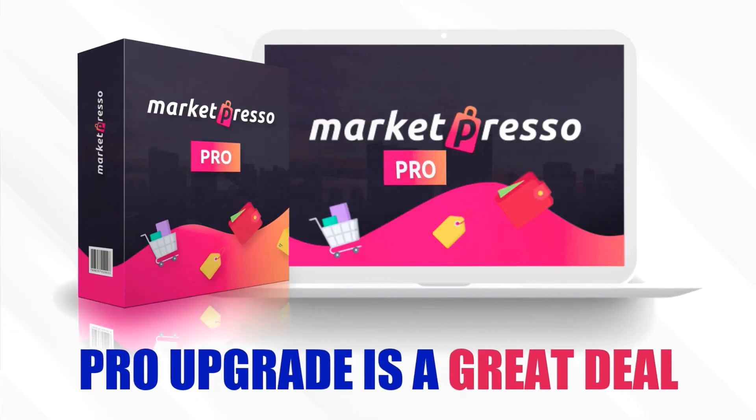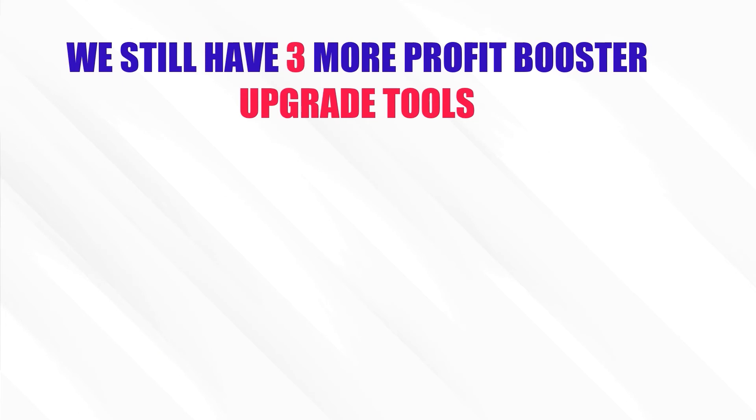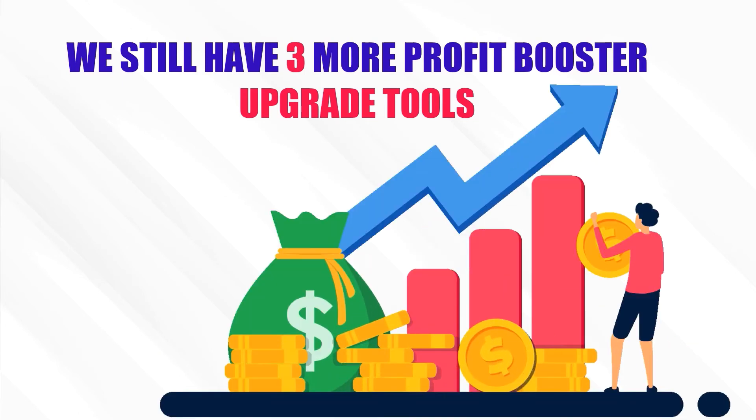Now you know why this pro upgrade is such a great deal. We still have three more profit booster upgrade tools for you to get profits from.